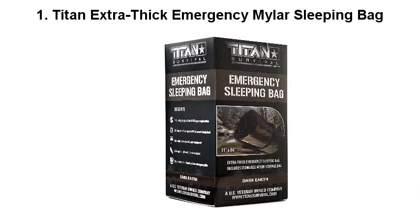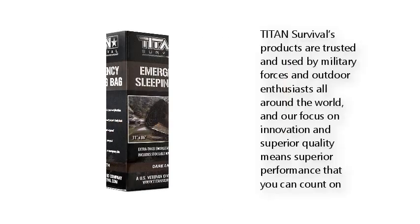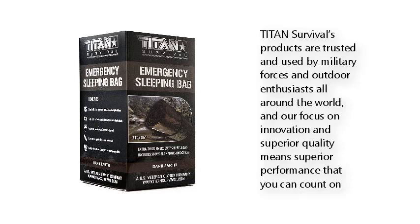1. Titan Extra Thick Emergency Mylar Sleeping Bag. Titan Survival's products are trusted and used by military forces and outdoor enthusiasts all around the world, and their focus on innovation and superior quality means superior performance that you can count on.